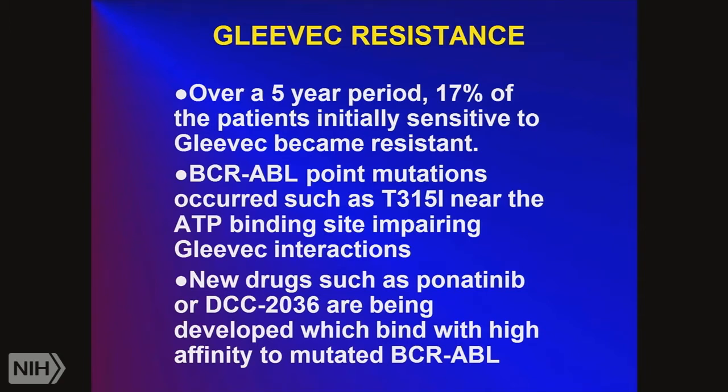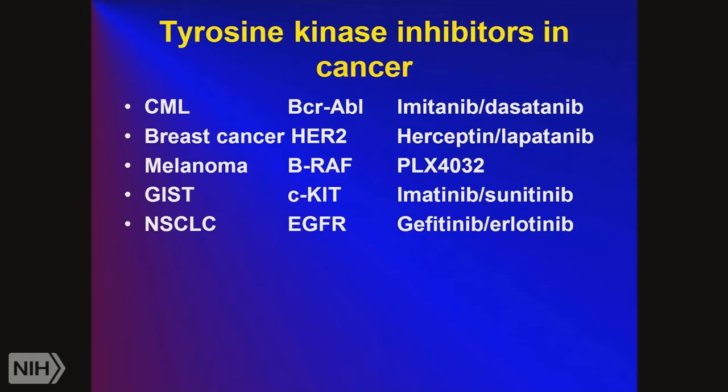Researchers then develop second-generation tyrosine kinase inhibitors. The cancer comes up with something else, and then humans have to go back and find new drugs. For CML, the tyrosine kinase inhibitors include imatinib, and they're now testing dasatinib. For breast cancer, there is the tyrosine kinase inhibitor lapatinib and also the monoclonal antibody Herceptin. For melanoma, PLX4032. For gastrointestinal stromal tumors, the target is C-kit receptor tyrosine kinase, with imatinib as first-line and sunitinib as second-line. For the EGF receptor, phase one drugs are gefitinib or erlotinib, and now there are phase two drugs.